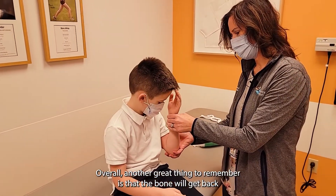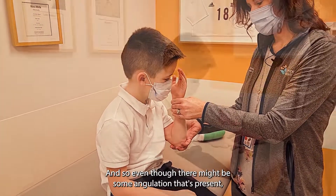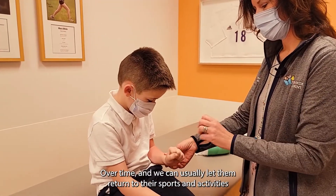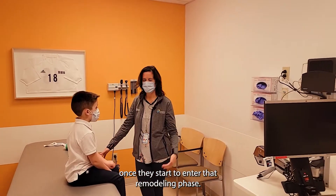Another great thing to remember is that the bone will get back to the same strength. So even though there might be some angulation present, it typically doesn't affect their motion or their strength over time. And we can usually let them return to their sports and activities once they start to enter that remodeling phase.